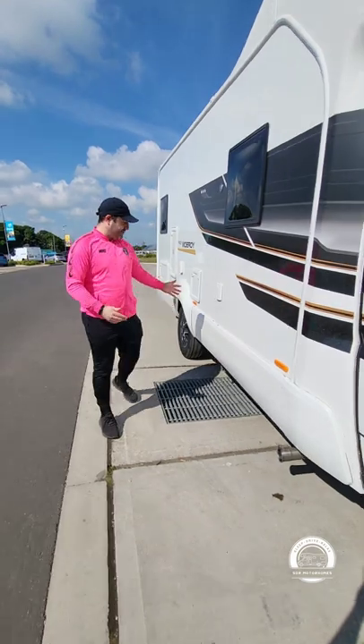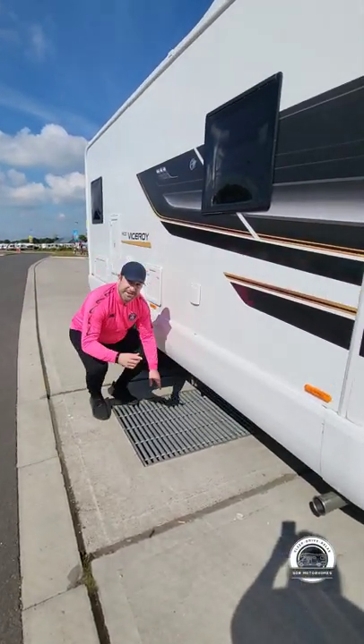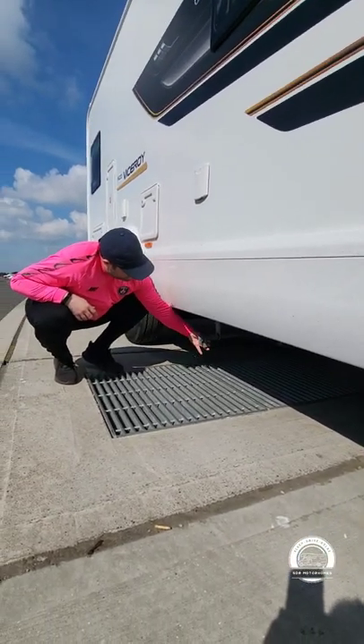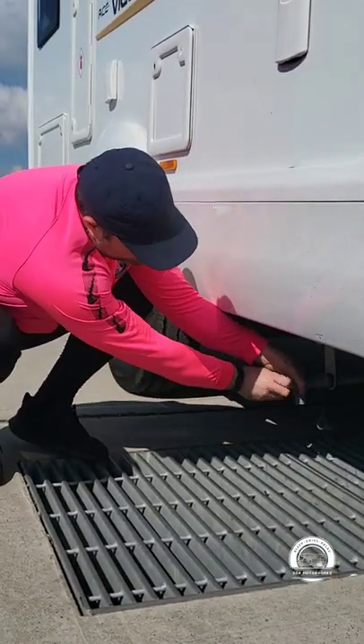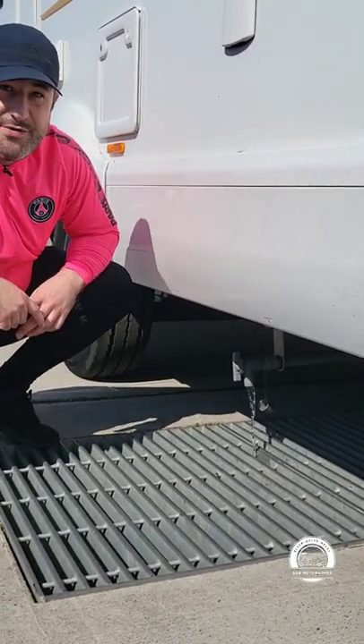So all you do, if you follow me, is just drive over one of these big grates as you're about to leave. As you'll see on the underneath of the vehicle, put your grey waste out. So all you need to do to empty it is pull that cap off and twist the plug, nice and simple. And then just wait a few minutes while all the grey waste drains out.